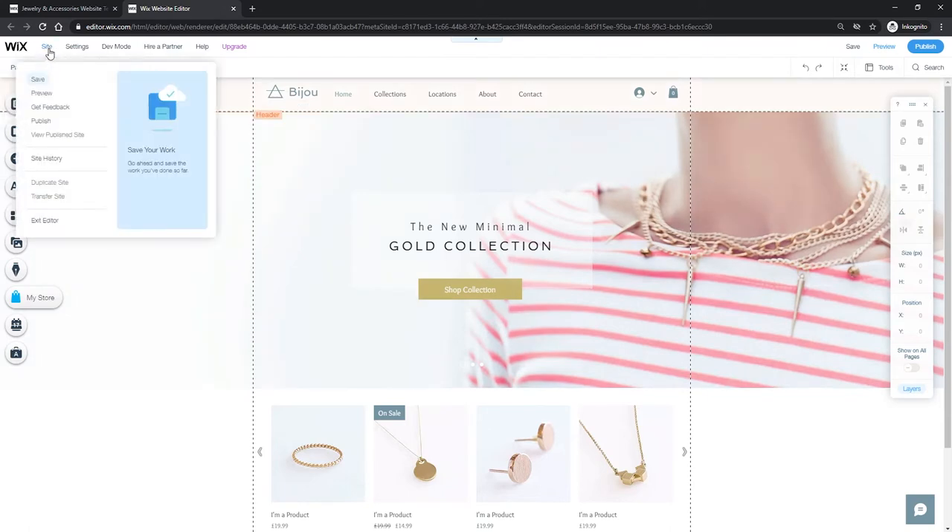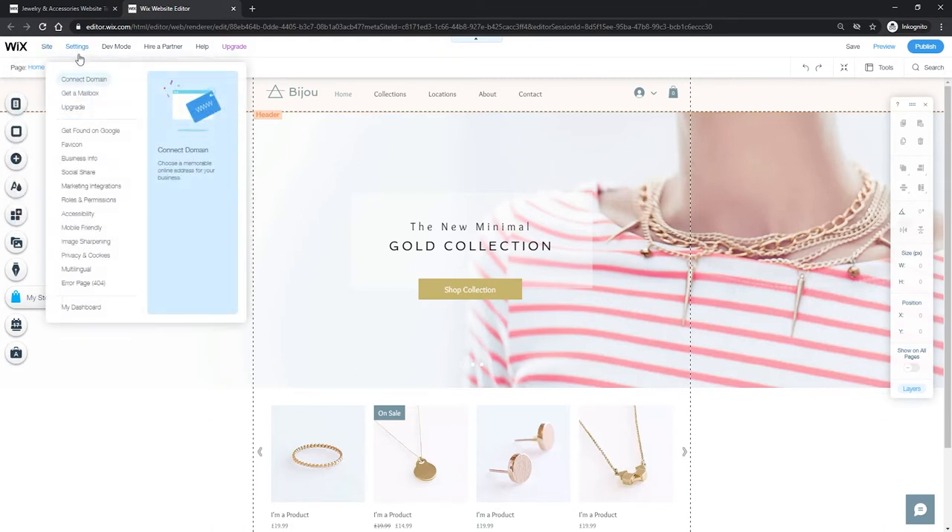At the very top we'll also have 'Site', which allows you to save, preview your site, get feedback, publish, and so on. Then you'll have 'Settings' where you can connect a domain, get a mailbox, upgrade your site to a premium plan, get found on Google, manage SEO, set a favicon, add business info, and so on. These are going to be more of the back-end settings, which is something you may want to look at once you finish completing the design of your site.